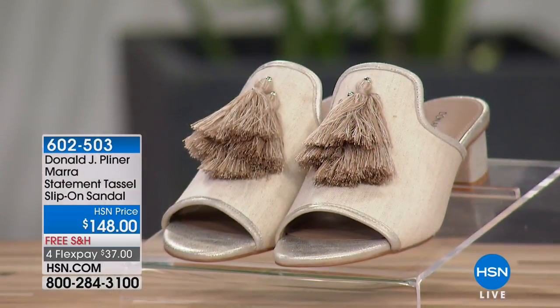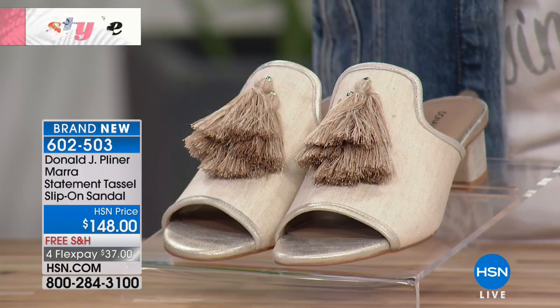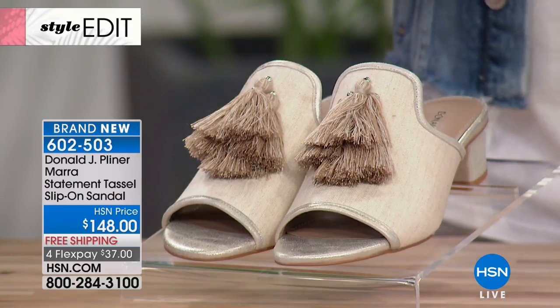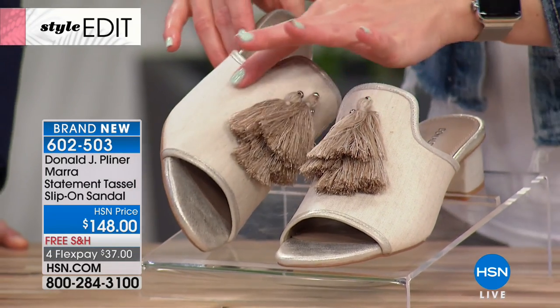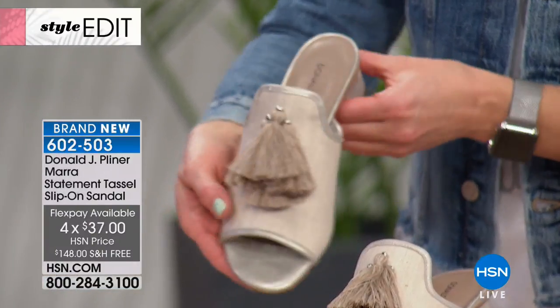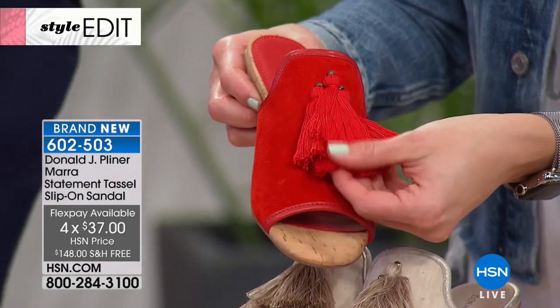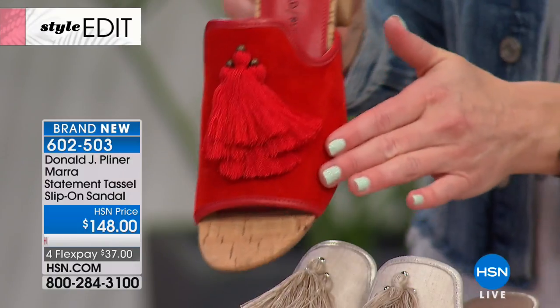The red is almost sold out — there are about a dozen of you that can get the most amazing red suede with tassel detail, which continues to be so big on the runways. We also have the Mara Statement Tassel Slip-On available in natural. You've got a two-inch block heel, available in whole and half sizes. The tassel is probably the hottest accessory out there — you're seeing tassels in jewelry, in handbags, so why not on the shoe?